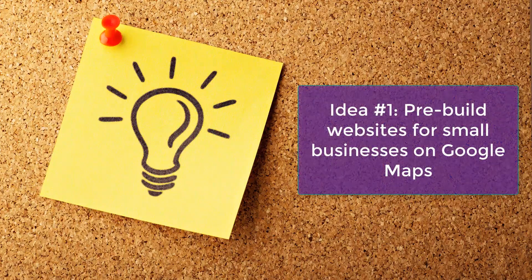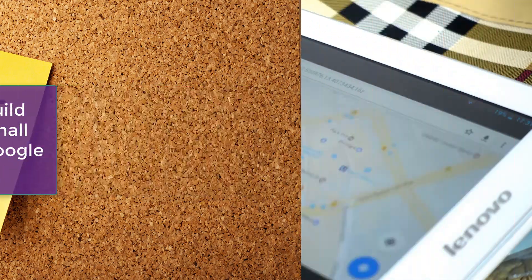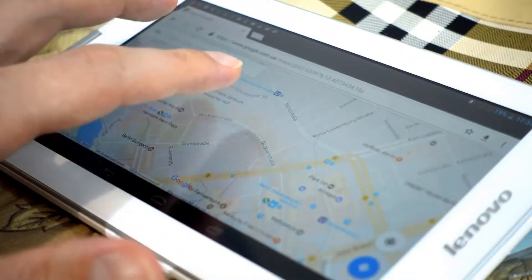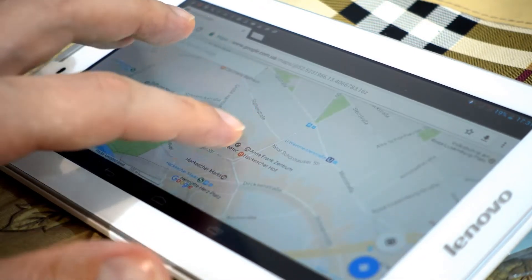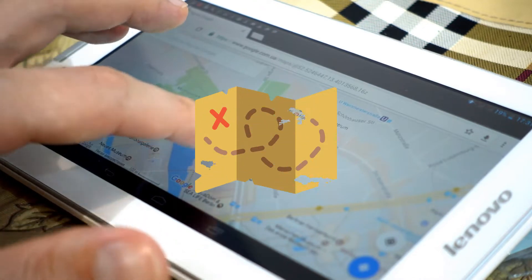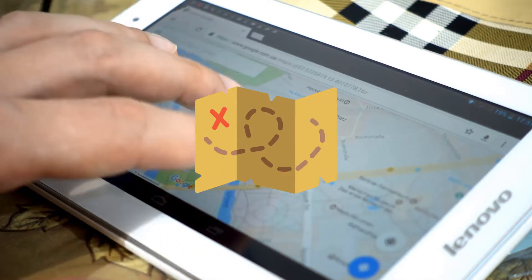Not impossible, of course. You can get your first web design clients without a portfolio, but you'll have to benefit from a very specific set of circumstances to do it. It is simply far quicker to build a web design portfolio from scratch by putting in some work for free. To get you started, I have four quick ideas for you. Idea number one: pre-build websites for small businesses on Google Maps. This is a little trick I came up with on my own, and it's worth repeating.